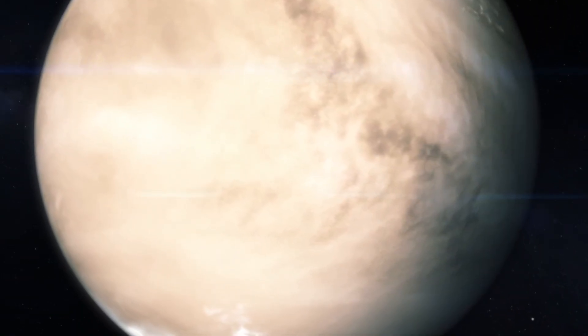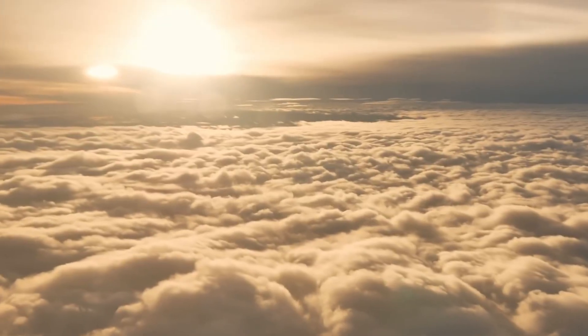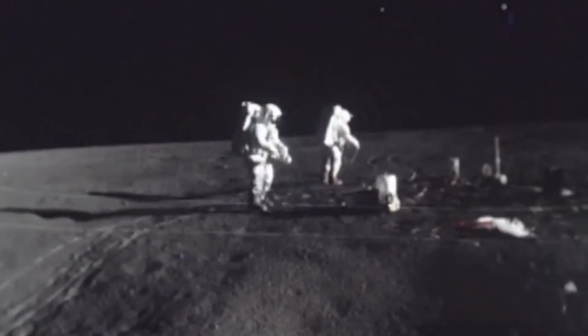And even from today's perspective, it cannot be denied that Venus and Earth are strikingly similar in some respects. While the celestial bodies are comparable in size and mass, Venus also consists of an iron-rich core, a rocky mantle, and a thin crust.